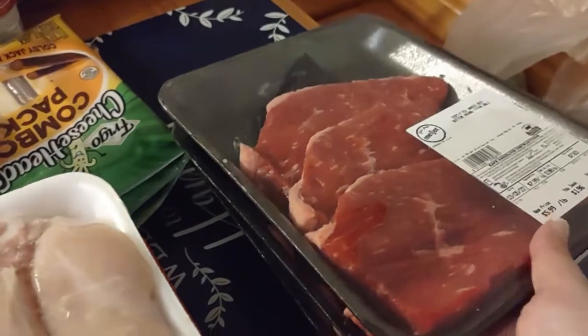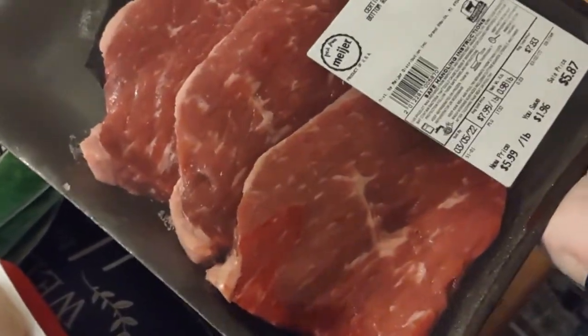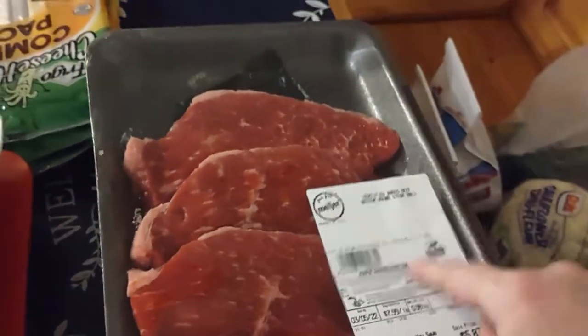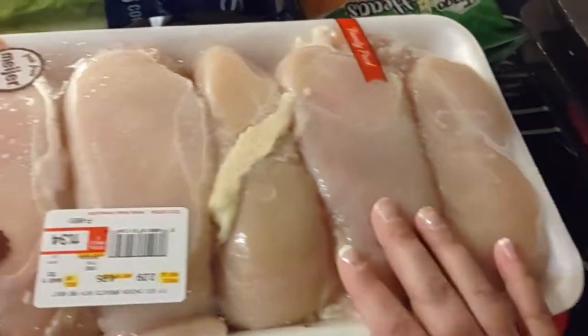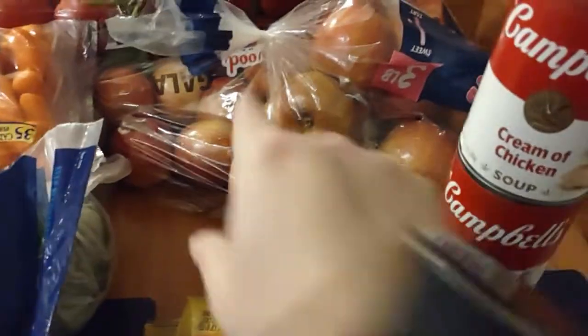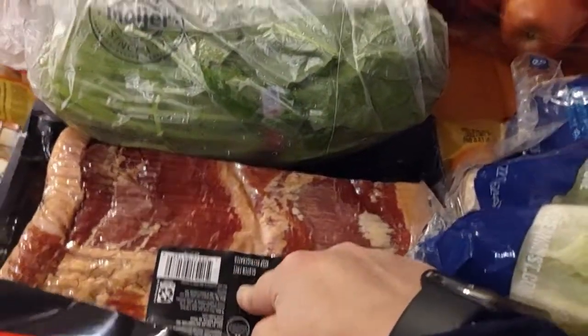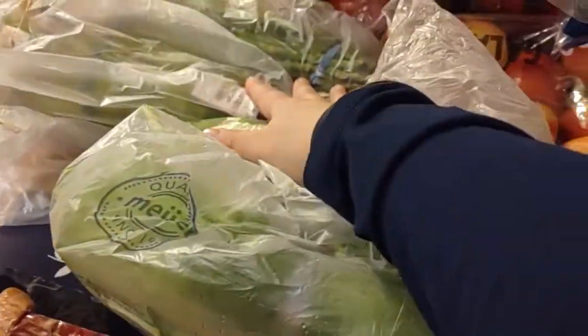My kids also wanted some donuts, so I let them each pick out some donuts. We've got some Angus beef steak, some chicken, cream of chicken, some apples, lettuce, bacon, some carrots — more carrots — and let's see, some spinach and some asparagus.